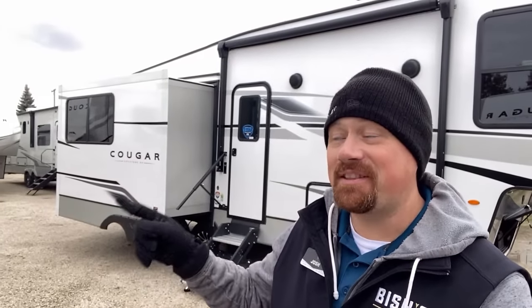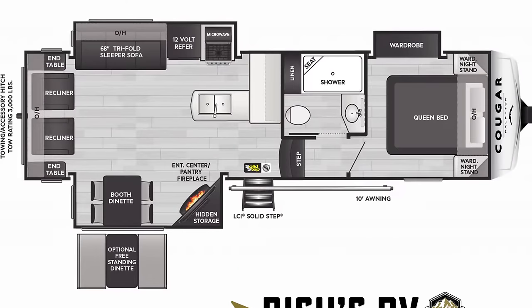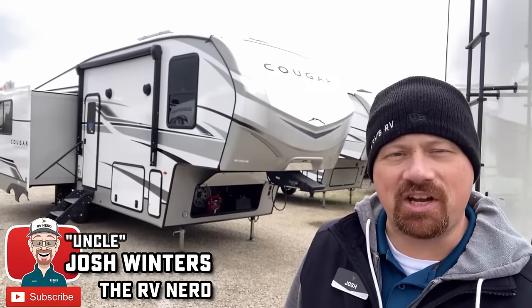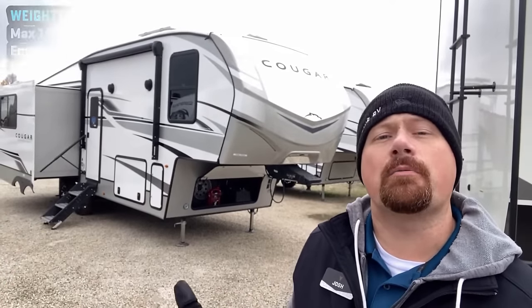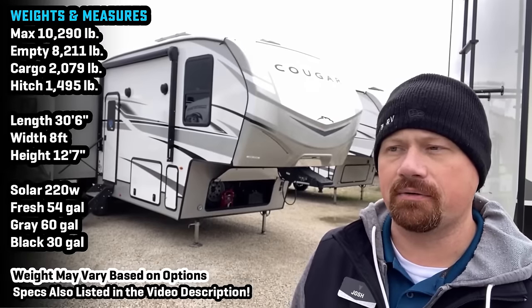The changes they've made to that slide right there give this floor plan a whole new life and meaning. Welcome everybody. Josh the RV Nerd of Vicious RV here at my Coldwater, Michigan hometown store with some updated footage on the 27 SGS Keystone Cougar.